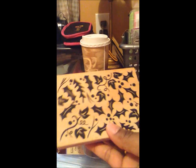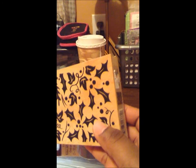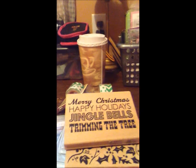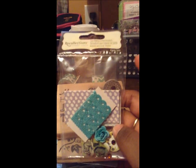This stamp by Hampton Arts was originally $4.99 — I paid 79 cents. 79 cents, you heard right! And also 79 cents for this one too.